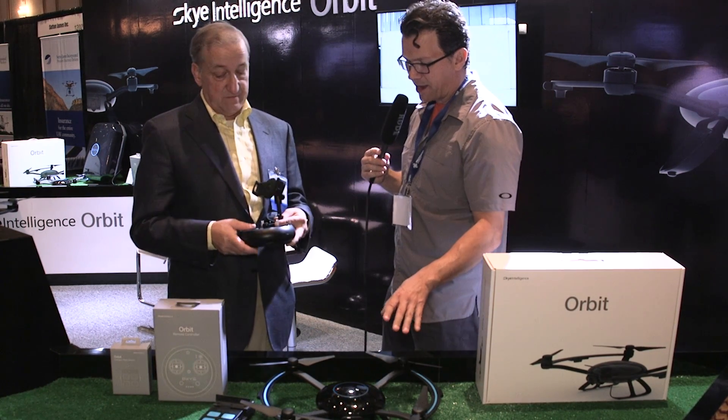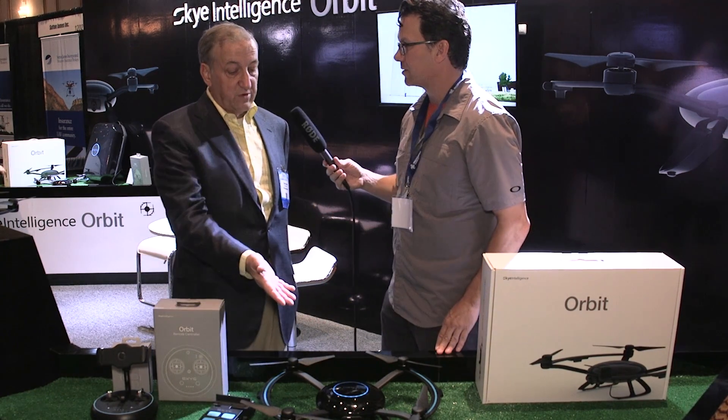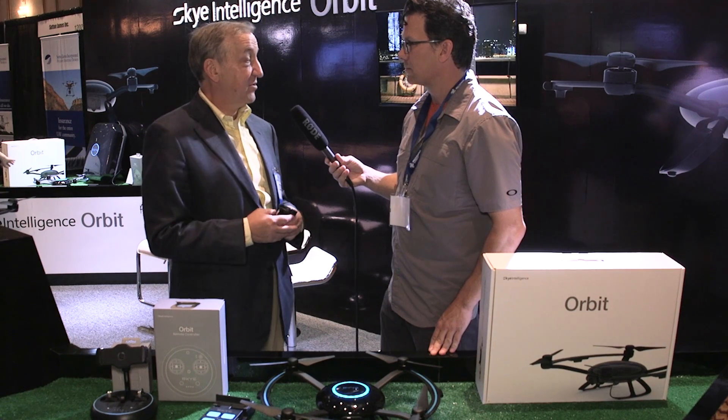Getting into range: with the target and the app it's going to be Wi-Fi range, so about 50 meters — 150 feet or so. And with the controller it's going to be about 500 meters.